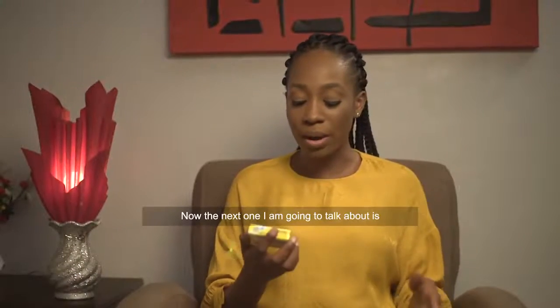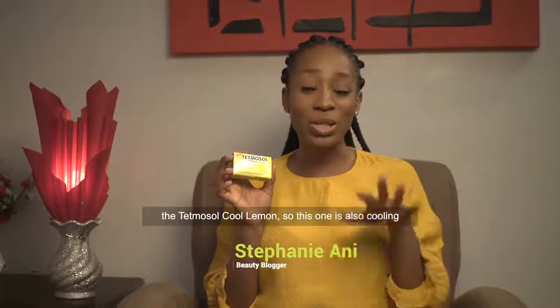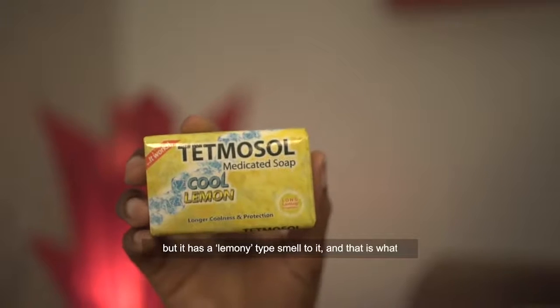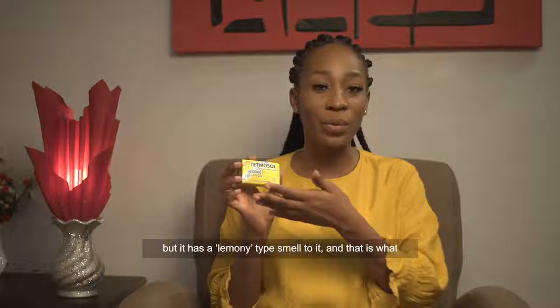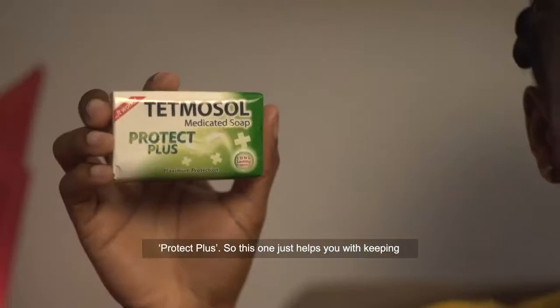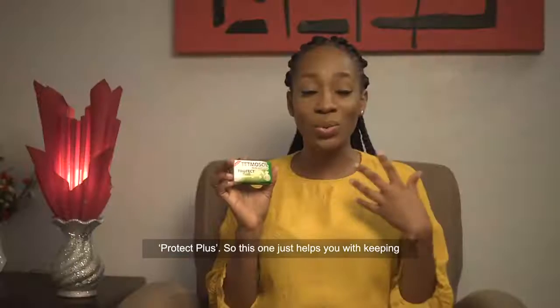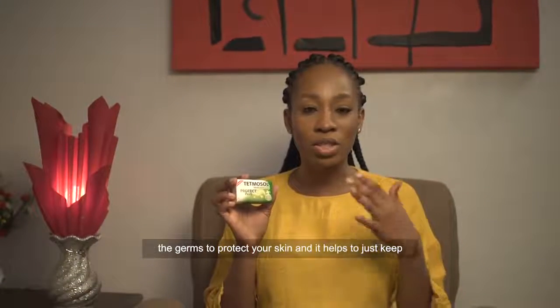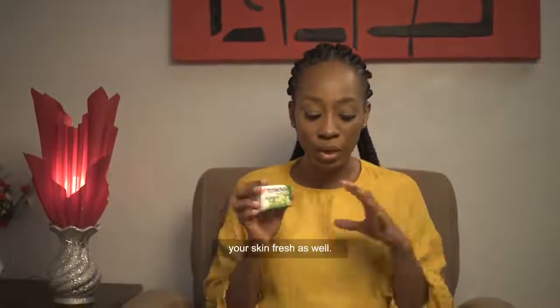The next one I'm going to talk about is the Tetmosol Cool Lemon. This one is also cooling but it has a lemony type smell to it, and that is what makes it different from the Diofresh and the Protect Plus Medicated Soap. This one helps you keep germs away, protect your skin, and helps to keep your skin fresh as well.